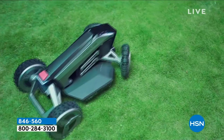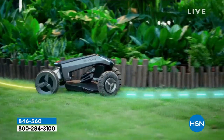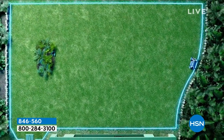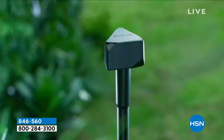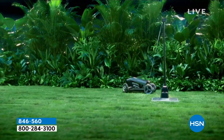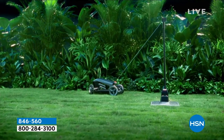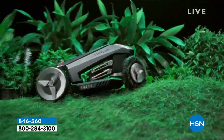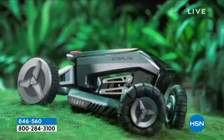Well, that's what EcoFlow is bringing us. Take a look at your screen — it's going to set its boundary and mow that grass without you having to put gasoline in it, without you having to pull-start it, without you really even having to be there. This is the EcoFlow Blade lawnmower.